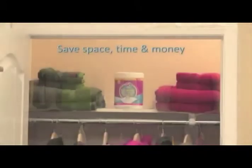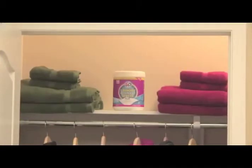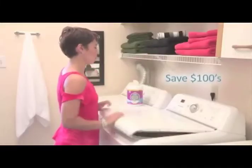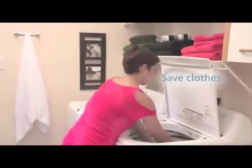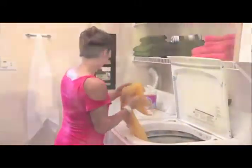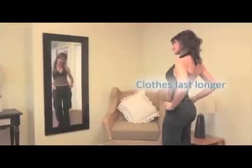Imagine the space, time and money you'll save. S2O laundry sheets are only pennies a load. You could save hundreds of dollars on something you're already doing. S2O laundry sheets save your clothes — less fading, less wear and tear. That little black dress stays black. Those favorite jeans last longer.